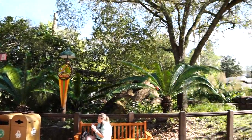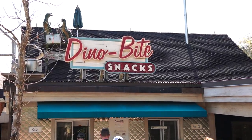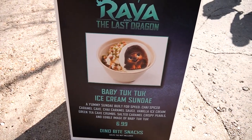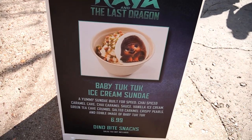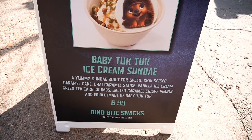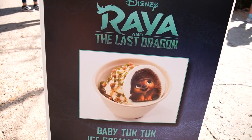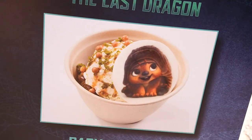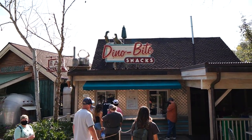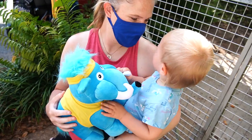Over at Dino Bite Snacks, next to Restaurantosaurus and around the corner from the Bone Yard, they have a Baby Tuck Tuck Ice Cream Sundae — a sundae built for speed with chai spice caramel cake, chai caramel sauce, vanilla ice cream, green tea cake crumbles, salted caramel crispy pearls, and an edible image of Baby Tuck Tuck. There's also an annual pass holder sugar cookie with what looks like the Donald pass holder magnet design in white chocolate.